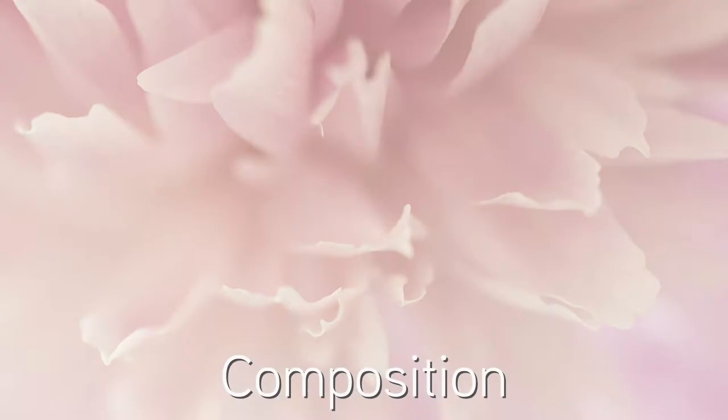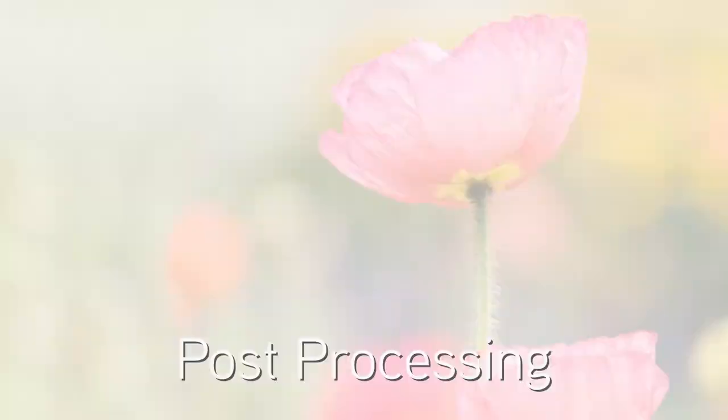This workshop covers inspiration, gear, planning shoots indoors and on location, and how to achieve your unique style. We'll begin with the art and design elements and then work on the photography side of lighting, aperture, and focus — and you'll learn some post-processing hacks too.